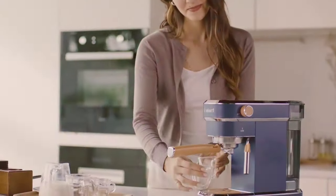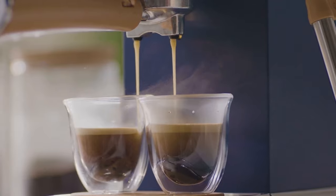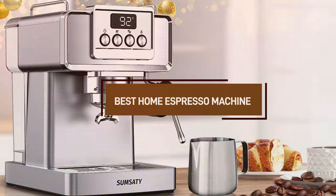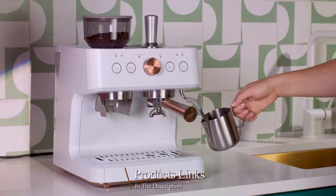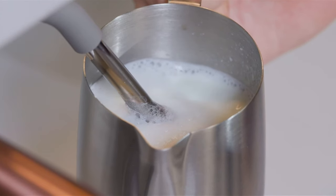Welcome to our channel, where we dive deep into the world of espresso, guiding you through the maze of machines to find the perfect one for your home barista setup. Today, we're exploring 7 exceptional espresso machines that promise to transform your coffee ritual from ordinary to extraordinary. Whether you're a seasoned espresso enthusiast or a newcomer eager to elevate your coffee game, we've got something for everyone.